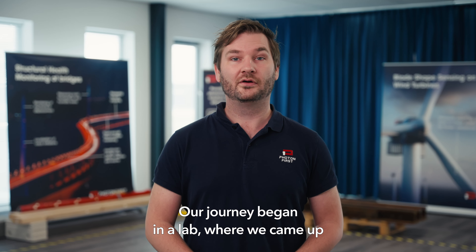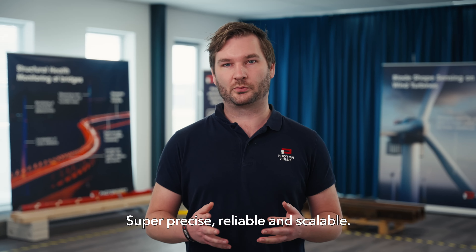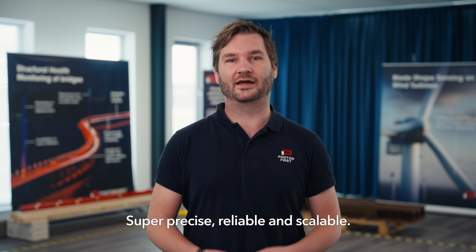Our journey began in a lab where we came up with a chip-based fiber optic sensing innovation — super precise, reliable, and scalable.